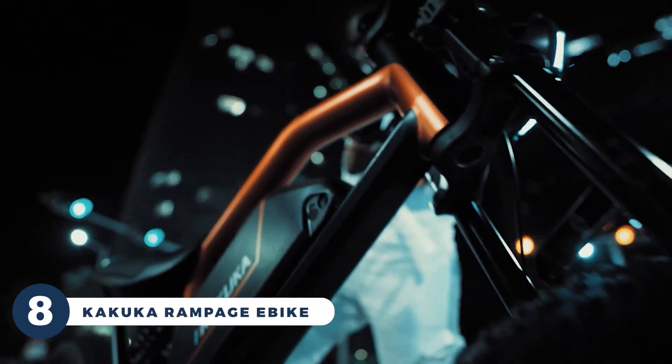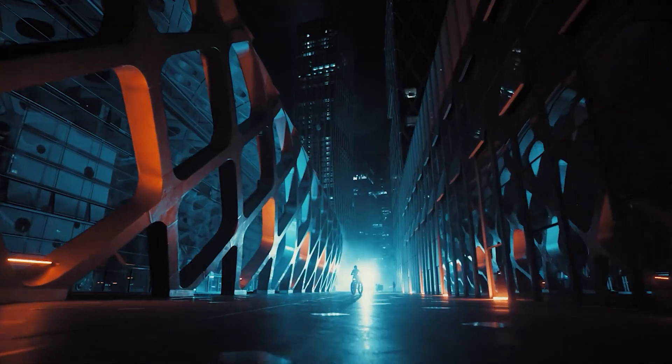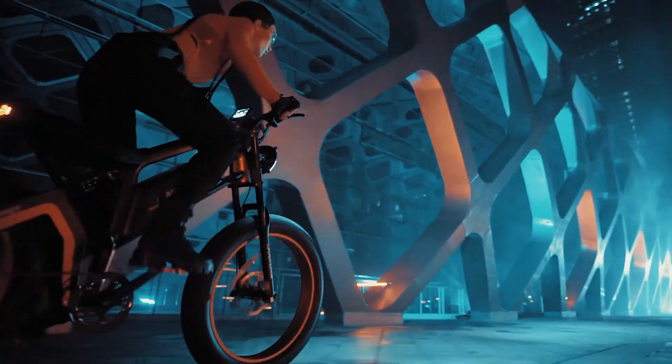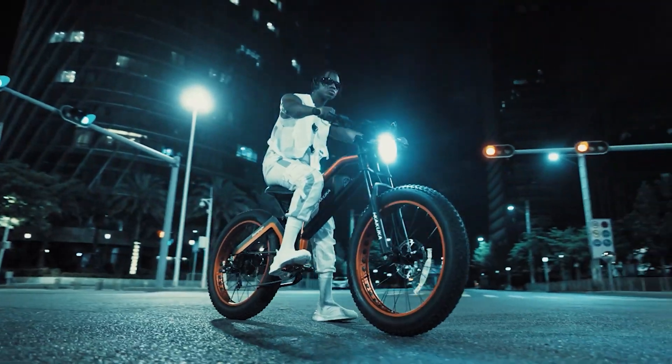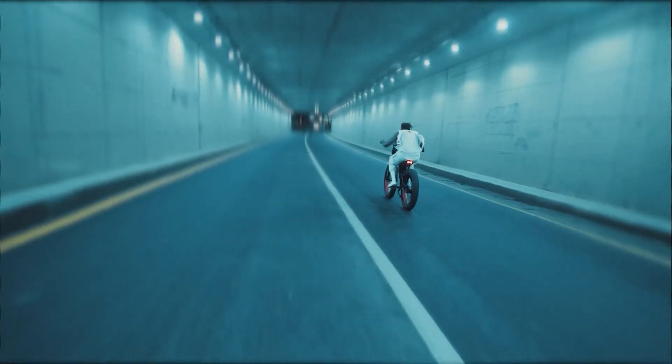Get ready to elevate your biking experience with the Kukuka Rampage e-bike. The Rampage e-bike boasts top-notch components, including a Shimano gear shifter and derailleur, and a Yolen color display for ultimate control and precision. What's more, you can customize your ride with a wide range of accessories and fine-tune its performance to match your style.